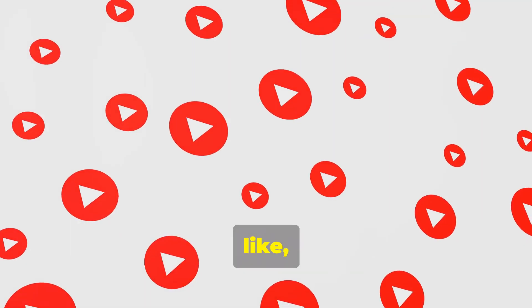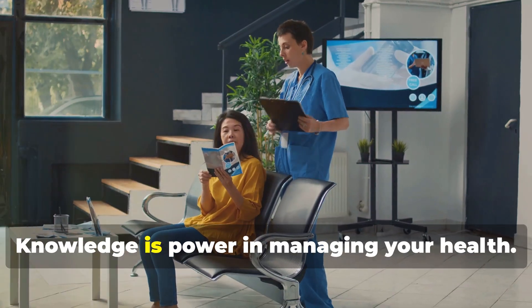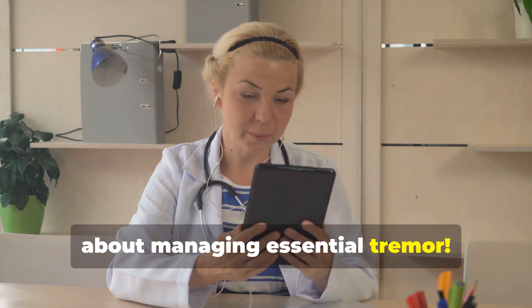Thanks for watching. If this video helped, like, subscribe, and comment below with your questions or experiences. Knowledge is power in managing your health. Watch our other videos to learn more about managing essential tremor.